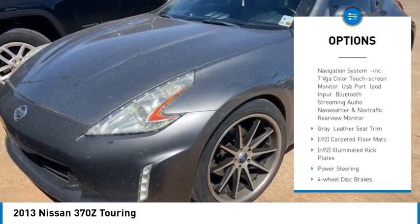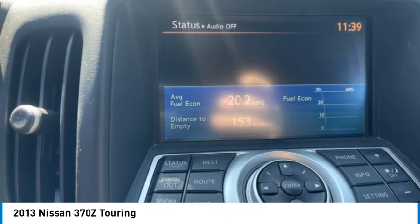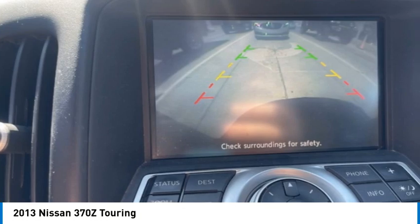Daytime running lights, four-wheel disc brakes, HID headlights, rear wheel drive, driver illuminated vanity mirror. Come see the car for yourself.